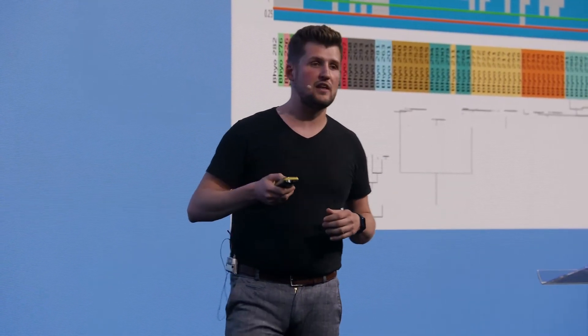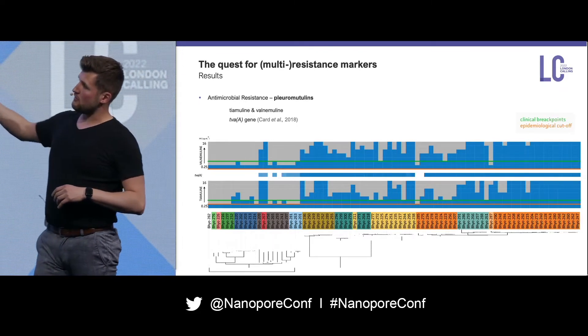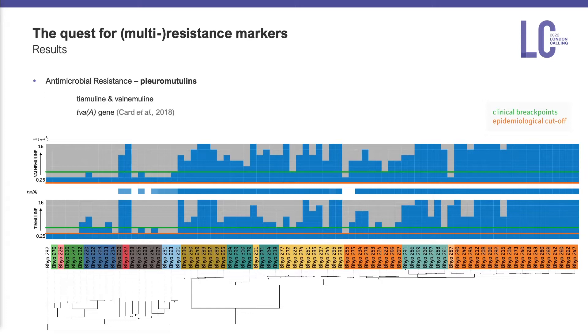We compare the phenotypes with the genotypes and see the different clinical breakpoints, cutoffs, and epidemiological cutoffs. Looking at these phenotypes, one of the known genes is the TVA gene, which confers pleuromutilin resistance in this bacterium. We see a quite nice representation of this gene that can give us information on whether a bacterium is actually resistant or not for both of these antibiotics.